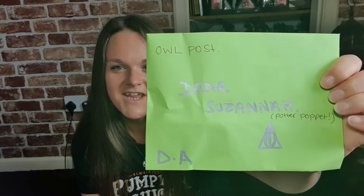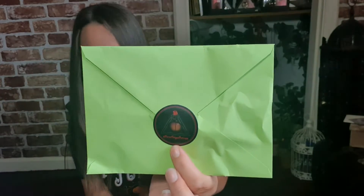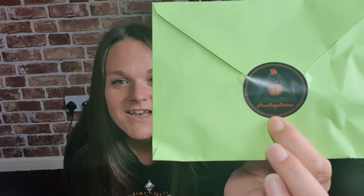Dear Susannah, Potter Puppets, Owl Post — there are little stickers. On the back there is one on the box but I can't show you as it's got my address on it. Yes, that is her little company name — Parseltongue Potions.